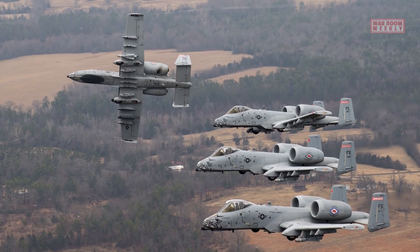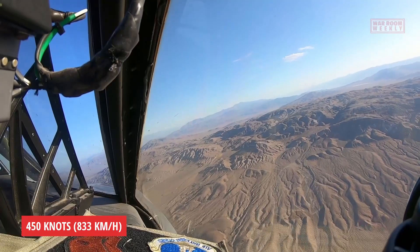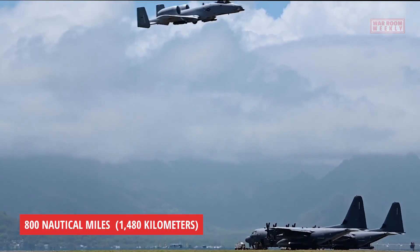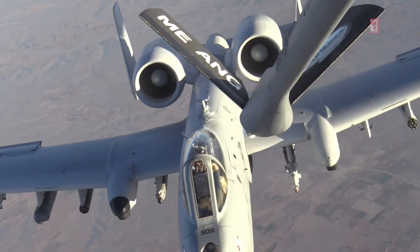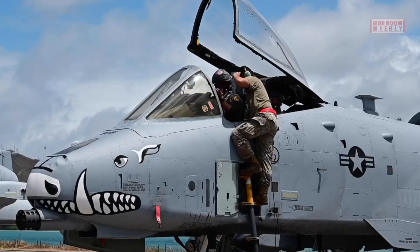The maximum speed of the A-10 Warthog is approximately 450 knots, or 833 kilometers per hour. As for the range, it can fly up to 800 nautical miles, or 1,480 kilometers, without aerial refueling. However, with external fuel tanks and aerial refueling capabilities, the range of the A-10 Warthog can be extended for extended missions or to reach distant targets.